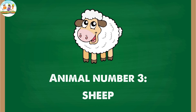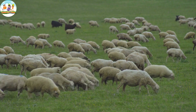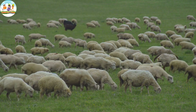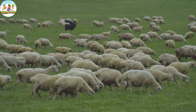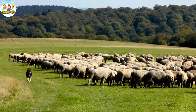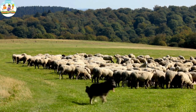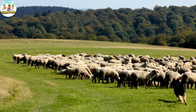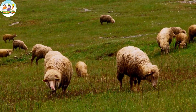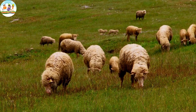Animal number three: Sheep. Sheep have soft and warm fur, usually white or light brown. They have innocent ears and round eyes, creating a lovely and cute appearance. Sheep often live on farms, making ideal companions for farmers. They like to be close together, and often travel in herds to protect each other.